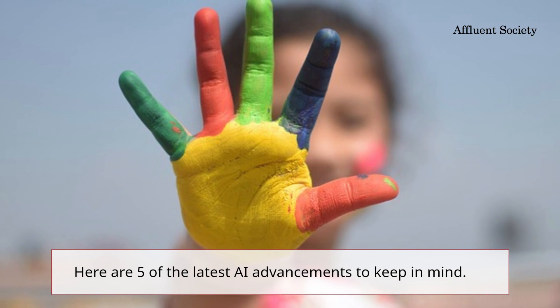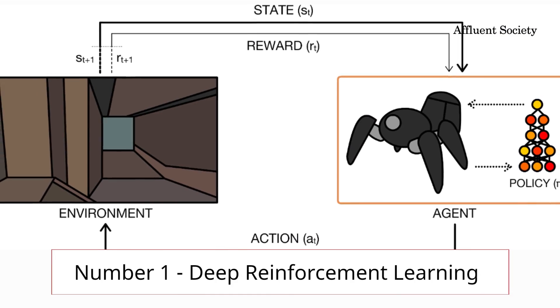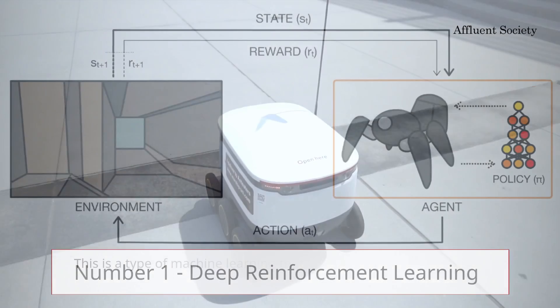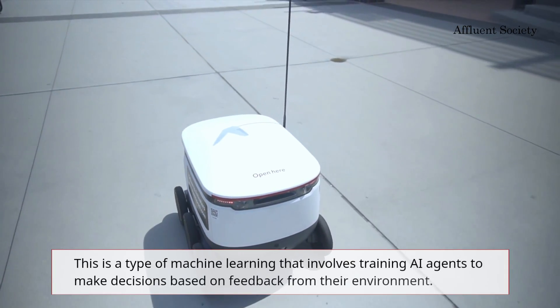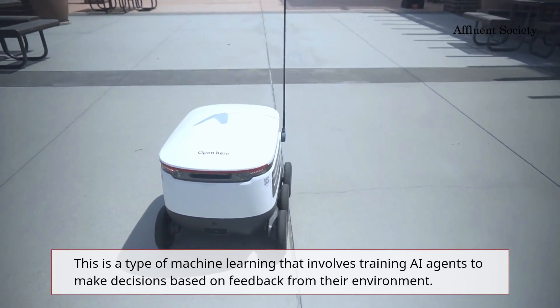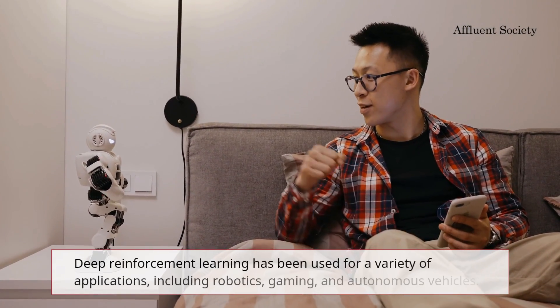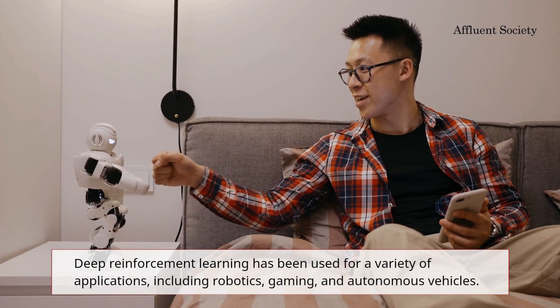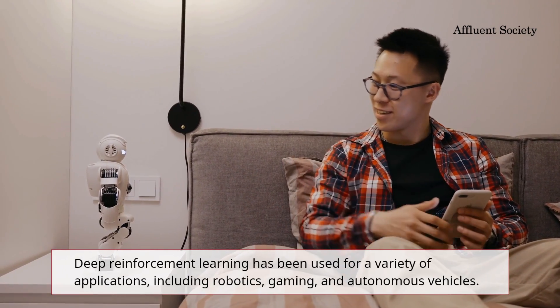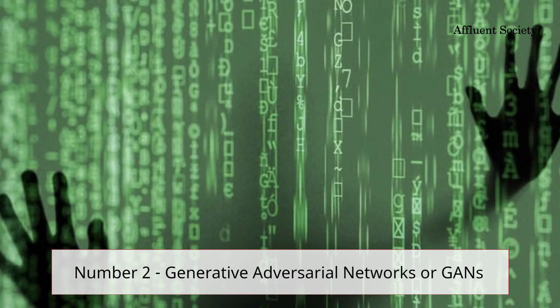Here are five of the latest AI advancements to keep in mind. Number one: deep reinforcement learning. This is a type of machine learning that involves training AI agents to make decisions based on feedback from their environment. Deep reinforcement learning has been used for a variety of applications including robotics, gaming, and autonomous vehicles.